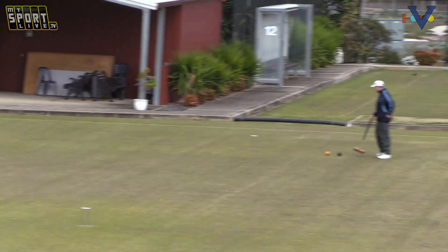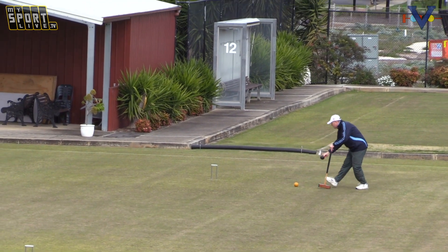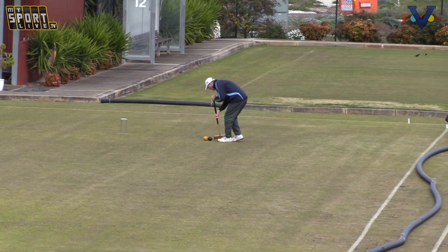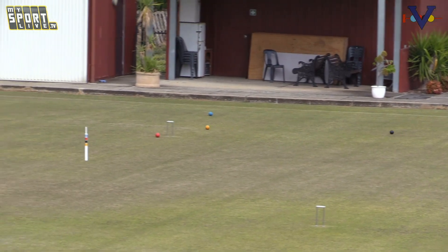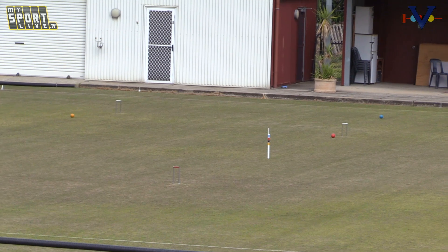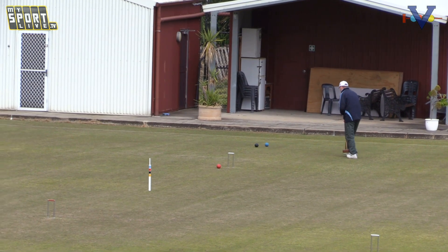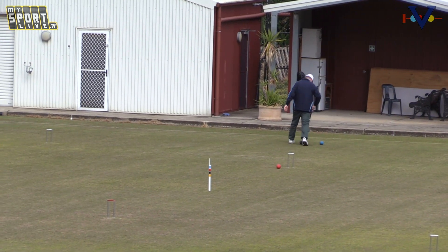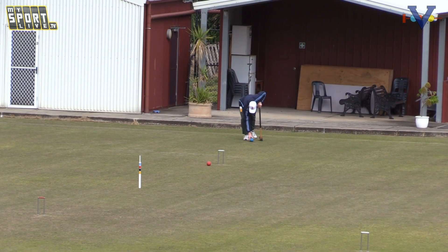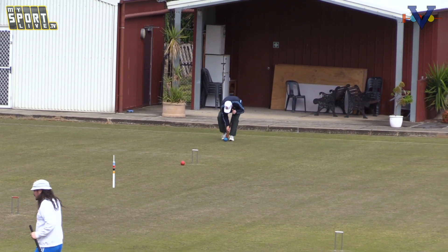We've just moved lawns now — we are currently watching Trevor Bassett in break in what looks to be a triple peel. He's up to hoop six in pretty good control going to blue. This is quite a good one to watch — he's going to be rolling blue to peeling position going to red.